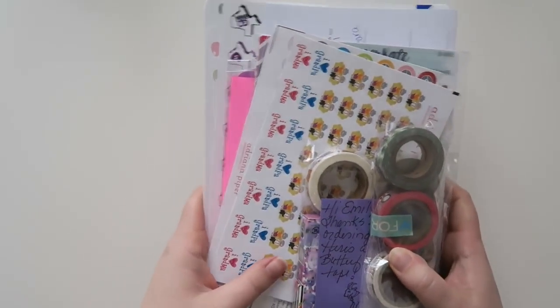Look at all this stuff. Well, hello, my friends, and welcome back to my channel. Today we're gonna be doing a haul video.